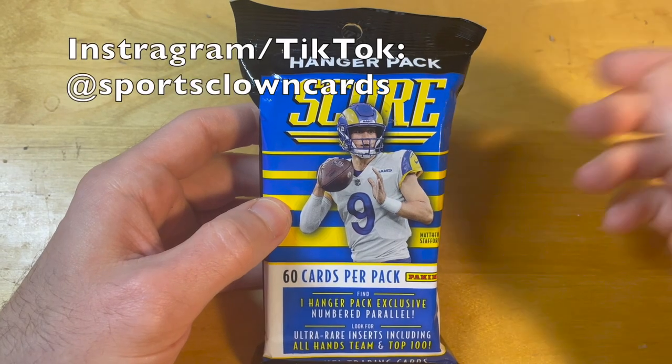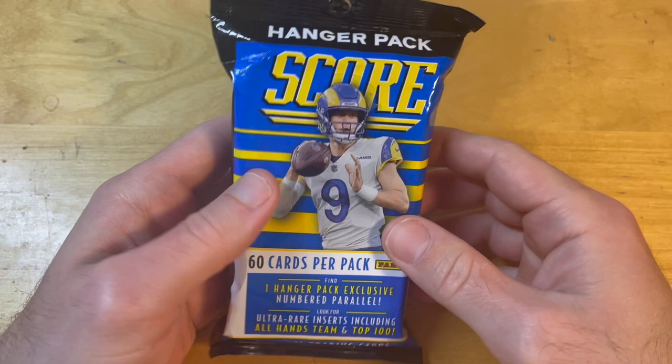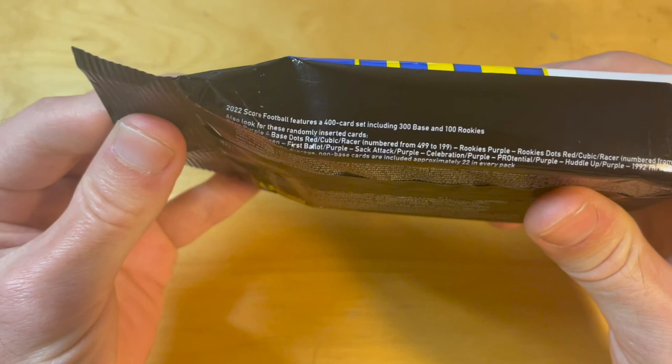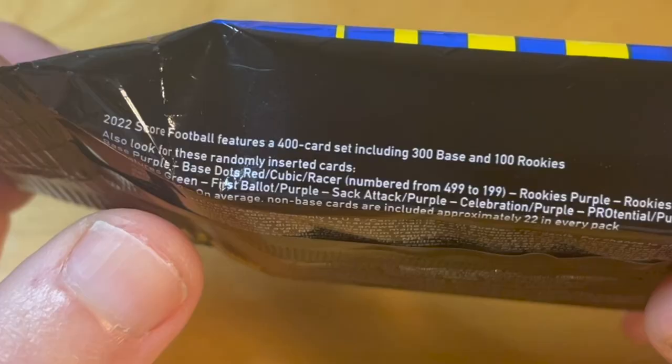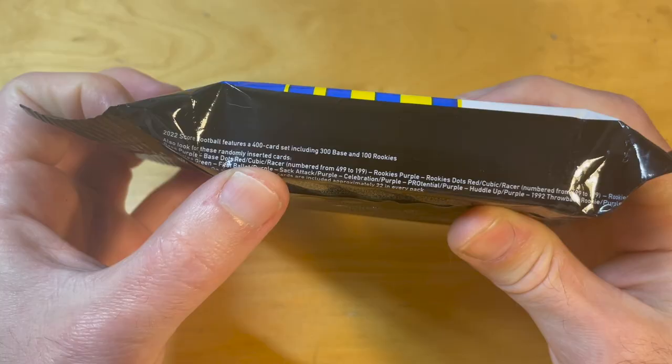What's up, bros — a hanger pack of 2022 Score Football. This is a really fat pack, so truly a Mark Mangino pack. This was $14.99 plus tax at Target, and shockingly there is a numbered parallel in this pack — in fact a variety of numbered parallels: base dots, red, cubic, and eraser. So let's check what's inside.